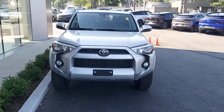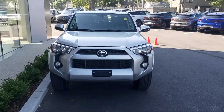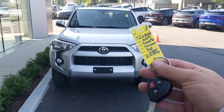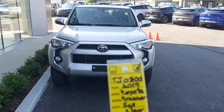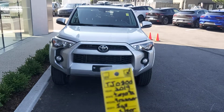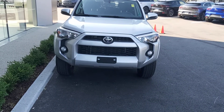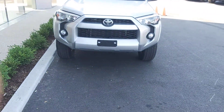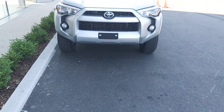Hello and good day, this is TJ with Land Rover of Halifax. Today we would like to share with you a 2019 Toyota 4Runner. Here is the key, and here is the stock number. If you have any questions you can contact us for more information.